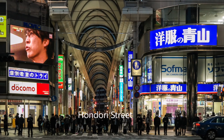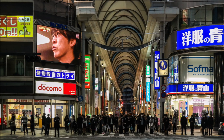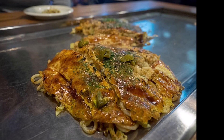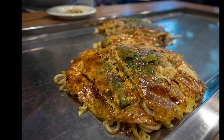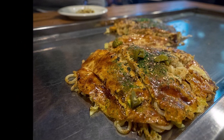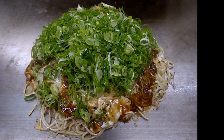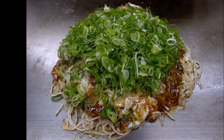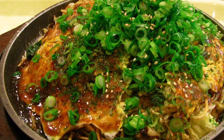4. Hondori Street. One of the top food cities in Japan is Hiroshima. It has a long history of producing the greatest oysters in the nation and is well known for its okonomiyaki. Hondori Street, a pedestrian arcade that is closed to traffic and packed with stores and restaurants, is the main attraction of Hiroshima's lively downtown. It begins close to Peace Park. Visitors to Hiroshima might want to take advantage of the chance to sample the city's most well-known dish, okonomiyaki in the Hiroshima style, while they are in the downtown area.